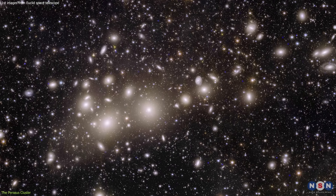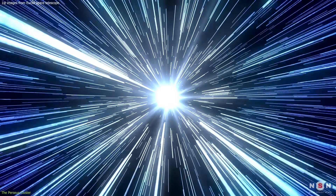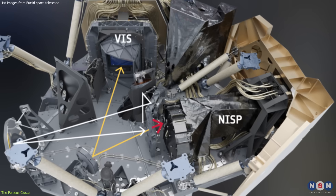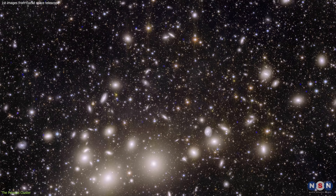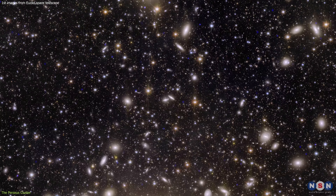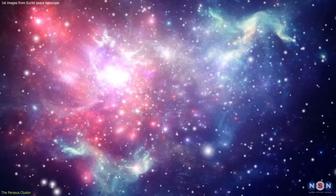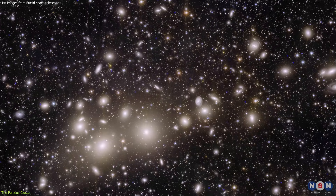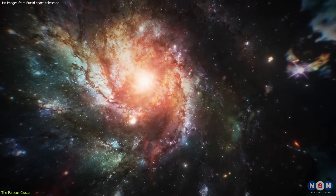Do you see that colorful blob that fills the image? That's the Perseus Cluster, a massive cluster of galaxies located about 240 million light-years away from Earth in the constellation of Perseus. This image was taken by the Euclid Telescope using its visible and near-infrared camera, showing the cluster's hundreds of galaxies and the hot gas filling the space between them. The red and yellow colors indicate X-rays emitted by gas heated to millions of degrees by the cluster's gravitational attraction, while the blue and green colors indicate optical and infrared light emitted by stars and dust in the galaxies.